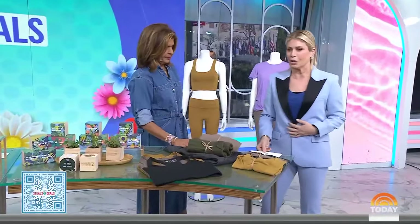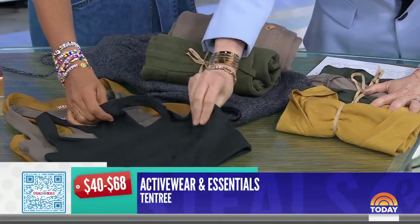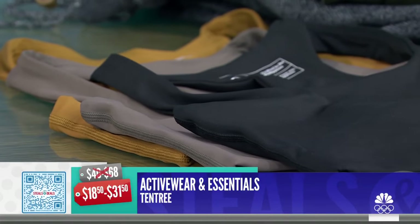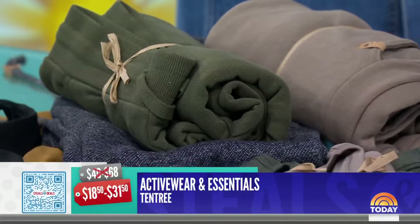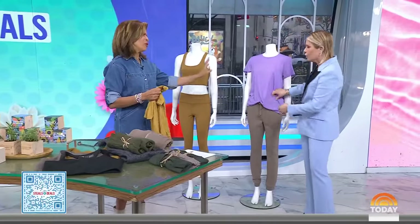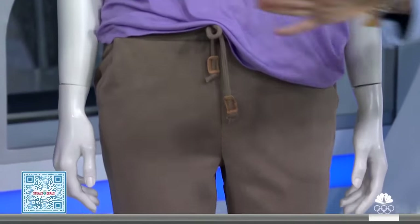Last up — I'm wearing the t-shirt right now. Go through your t-shirt drawer and cleanse it with a whole new palette of this beautiful workout wear. This is the Tentri Active Wear and Essentials, made with Tencel fabric, which is very elevated and has moisture-wicking properties. Retail is $40 to $68; the deal price is $18.50 to $31.50 — up to 54% off. The fit is longer, not too tight, and the sweatpants have great detail too.